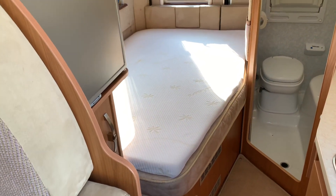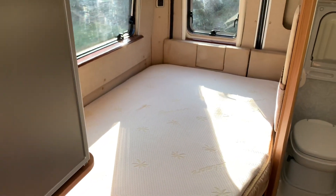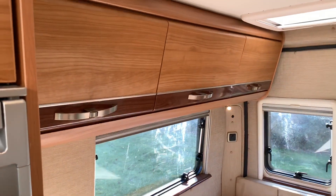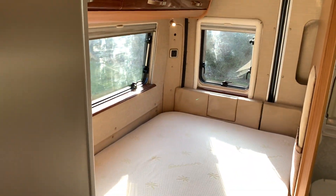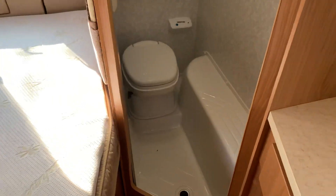The main feature of this van is that it does have a fixed bed — a French bed corner — which sleeps two people, with storage above and below. You can also access the area below the bed from the back doors.